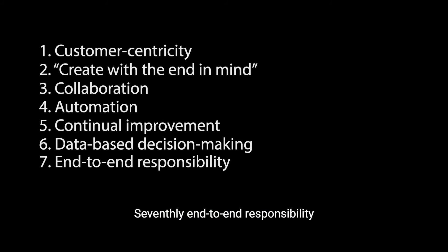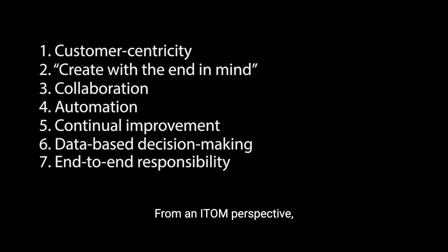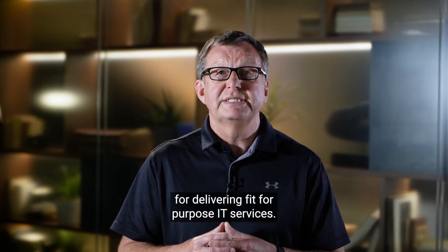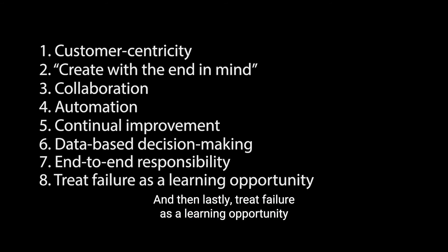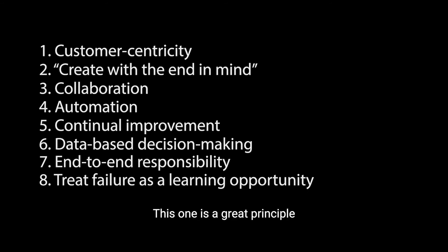Seventhly, end-to-end responsibility, where teams work together and are fully accountable for an application or service from cradle to grave. From an ITOM perspective, this means responsibility for the IT infrastructure and the shared responsibility for delivering fit-for-purpose IT services. And lastly, treat failure as a learning opportunity, where people are safe and empowered to try new things. This allows people to use their expertise and initiative to improve the status quo when the situation will be served better by doing something different.